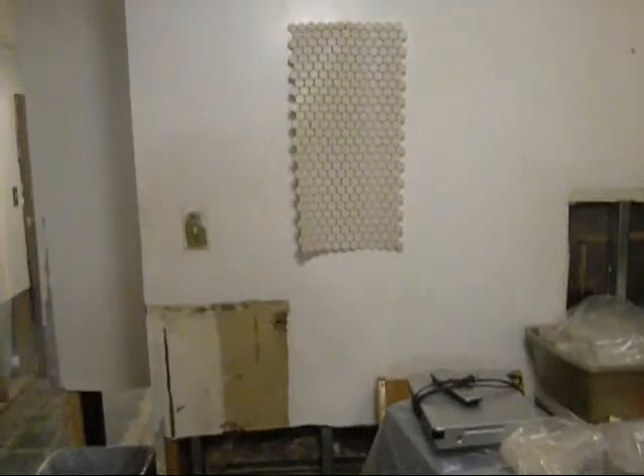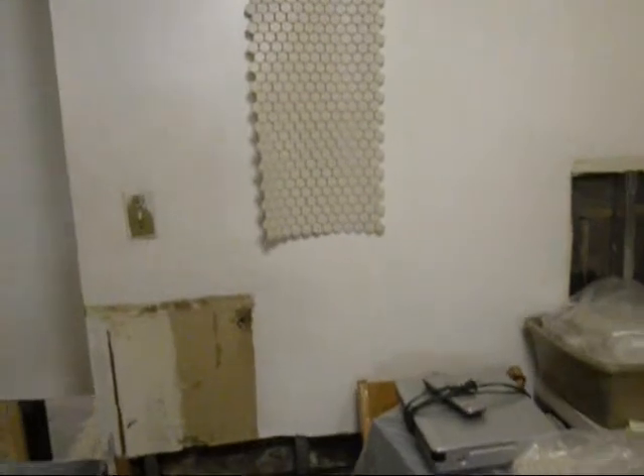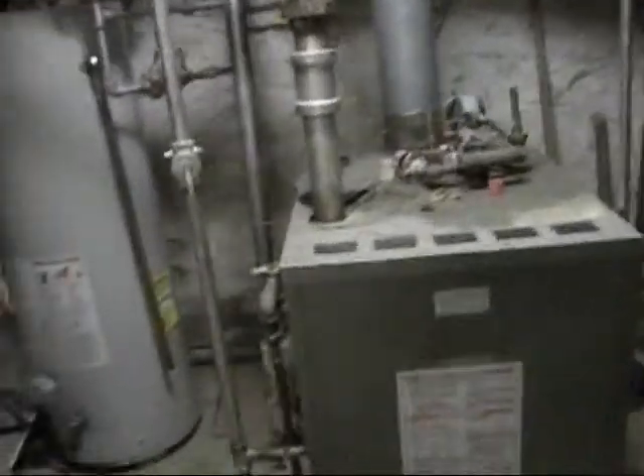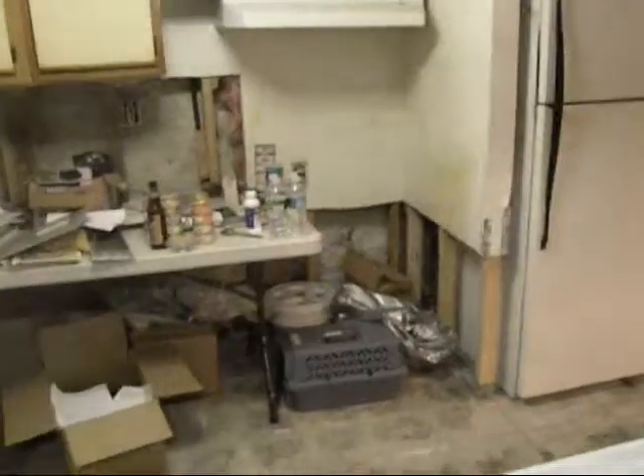This wall we're looking at now is shared with the bathroom. To my left is the boiler room. Here's the boiler room. Now looking back from the boiler room to the kitchen area — there's the fridge, the stove, the sink — and we're thinking about making the counter run all along this wall.